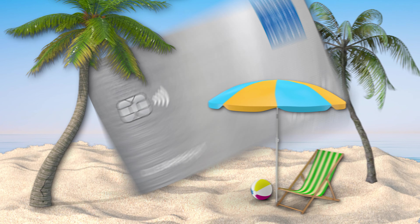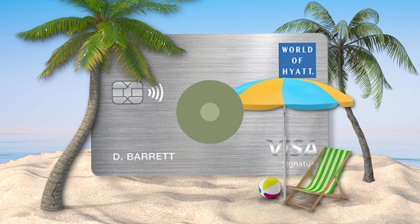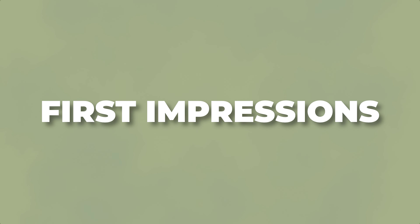Today, we're going to be unboxing the Chase World of Hyatt credit card. I'm also going to be going over my initial first impressions with the card since I've had it for about a few weeks now.